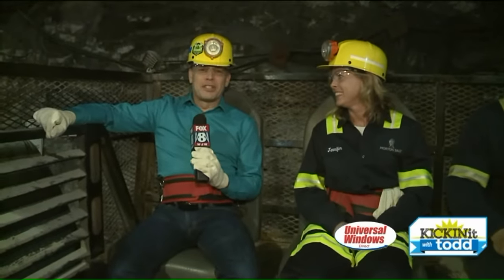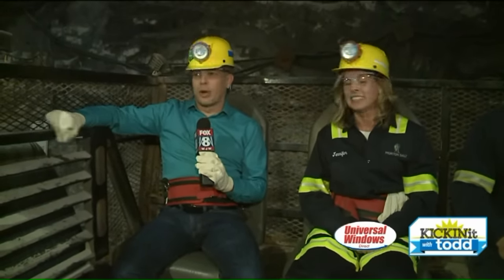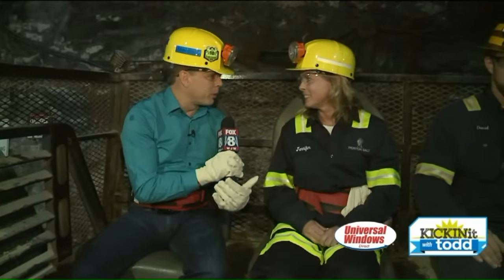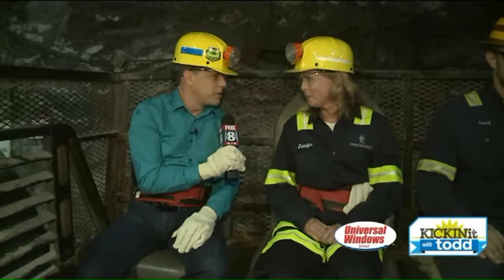Kicking it with Todd. We're down here 2,000 feet under the ground. We're getting ready to travel 2,000 feet out under Lake Erie to do this here with Jen, your spokesperson here for Morton Salt. Thank you for being here with us. My pleasure.